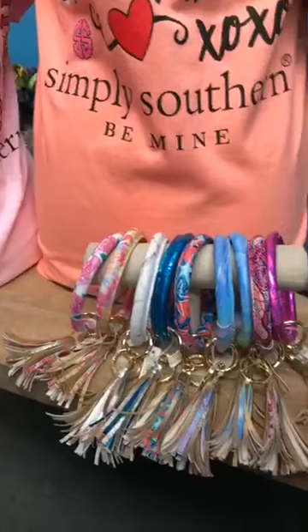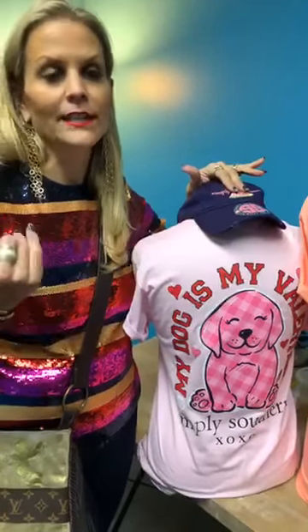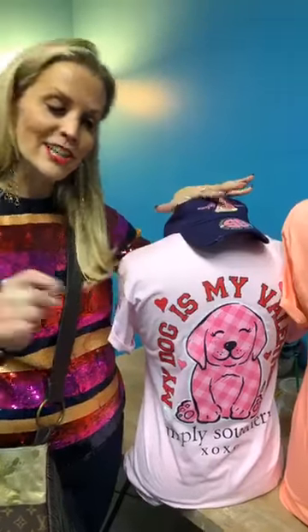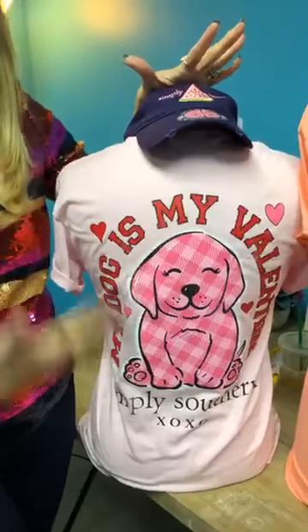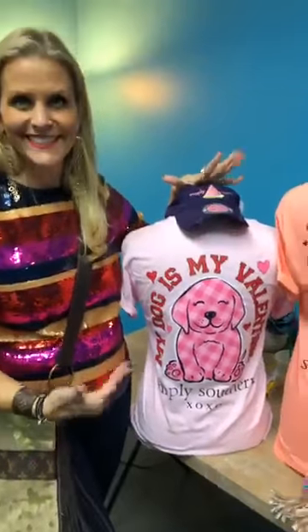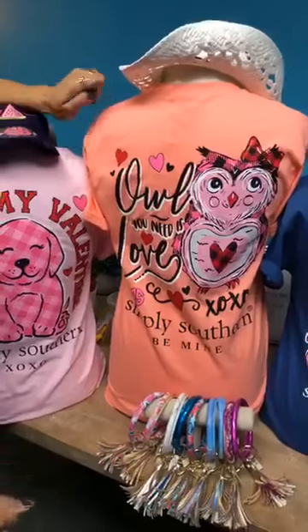Valentine's Day is coming up, so we are doing a huge sale. All of our stores are restocked with brand new Simply Southern for spring. For Valentine's, we have this 'My Dog is My Valentine' shirt — great for anyone who loves dogs. And of course, when no one else loves you, your dog loves you!